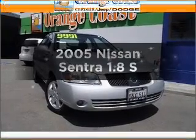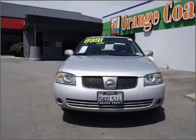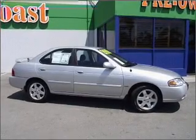Get noticed in this 2005 Nissan Sentra. If you're looking for an automobile with great attributes, look no further. With an efficient four-cylinder engine connected to a smooth shifting transmission, premium wheels give a more luxurious look.